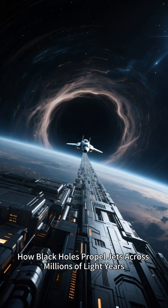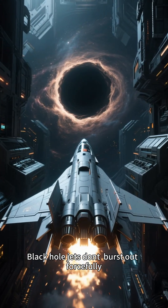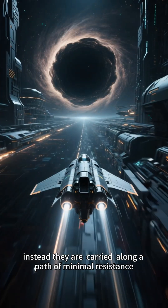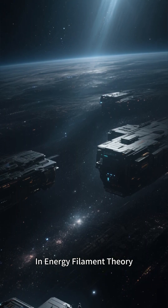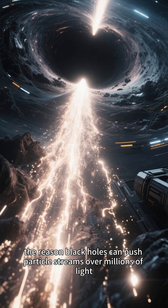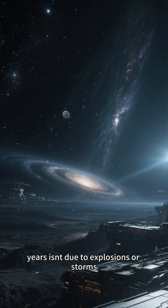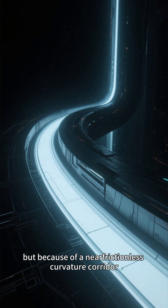Black hole jets don't burst out forcefully. Instead, they are carried along a path of minimal resistance. In energy filament theory, the reason black holes can push particle streams over millions of light years isn't due to explosions or storms, but because of a near-frictionless curvature corridor.